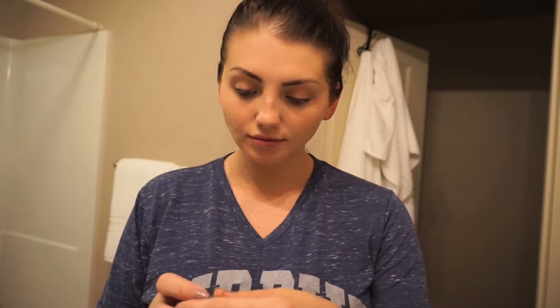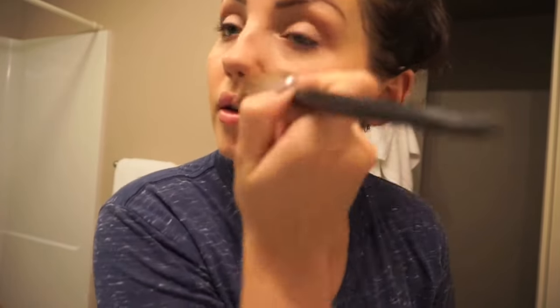Next step is to set my liquid foundation. Usually I would use my Laura Mercier translucent powder — I've had this for a really long time and it's awesome. However, since I'm working, I want something with a little bit more coverage. I'm going to use a Cover FX N50 pressed mineral foundation. It's almost gone as you can see, but it's just a pressed powder, and I'm going to put it all over my face.